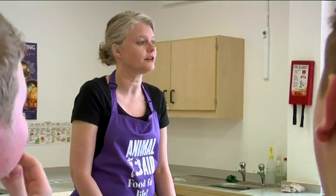Hi everybody. My name's Liz and I'm from Animal Aid. I've come here today to do a vegetarian cookery demonstration for you and to talk a little bit more about what vegetarian people eat.